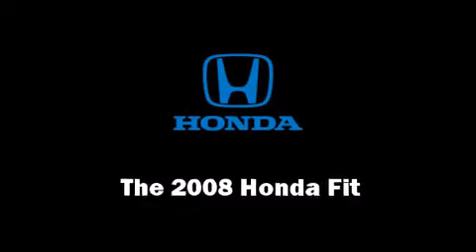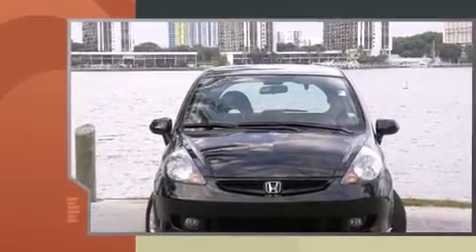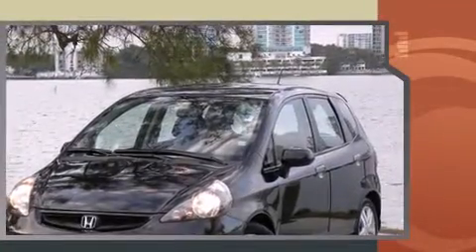The 2008 Honda Fit. This four-door, five-passenger hatchback just recently passed the 50,000 mile mark. It features an automatic transmission, front-wheel drive, and an efficient four-cylinder engine.